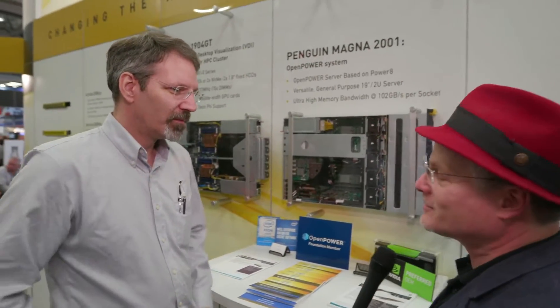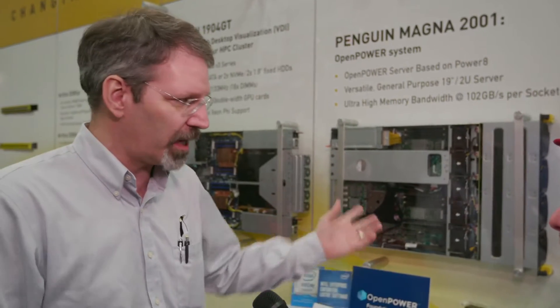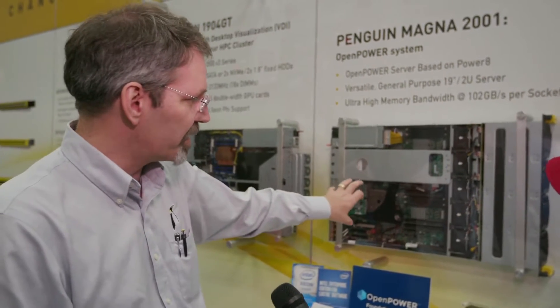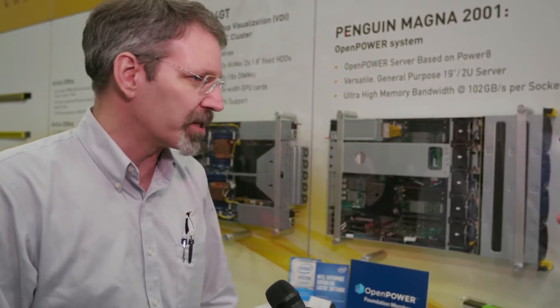So the first of many systems, kind of thing, plugging into your existing infrastructure? Yeah, if this takes off, there could be a lot of interesting follow-on products, both in our Tundra ES line as well as in the standard rack mount. This is a single socket system with a lot of memory bandwidth, which is really a hallmark of the Power systems.